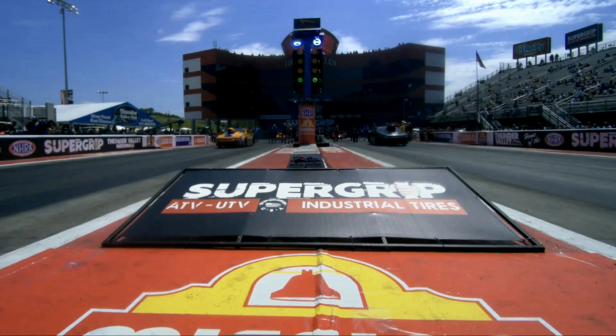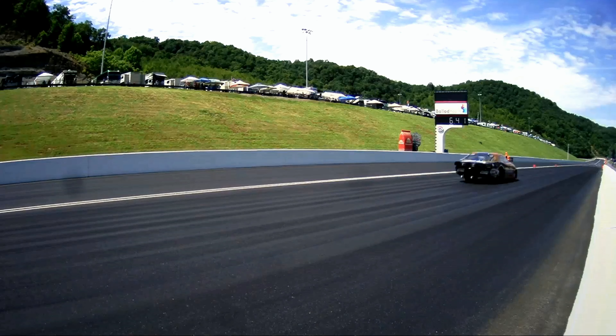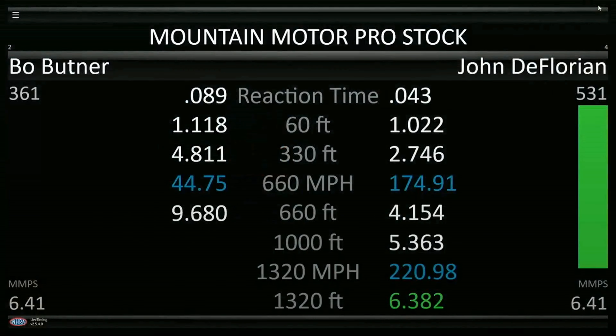Boss Manor. Jerry Haas race car, one of them. Total Seal Piston rings on the side of that machine, and Bo Butner's JHG car took the tire off right at the step. 6.38. John DeFlorian makes the best run of the session.